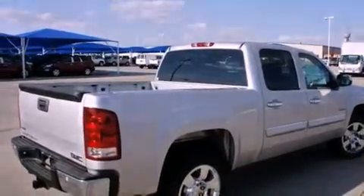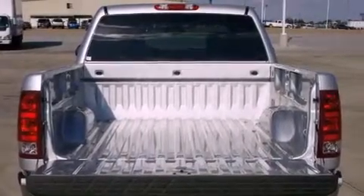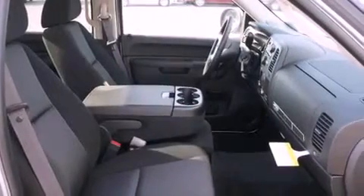Its top features include power-adjustable driver pedals, fold-down rear seats, a home link feature, a digital information center, chrome wheels, a security system, tinted glass, a traction control system, a rear window defroster, and cruise control.